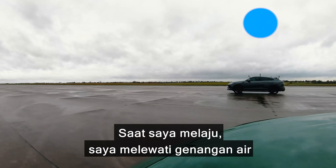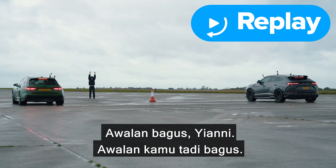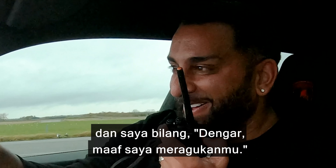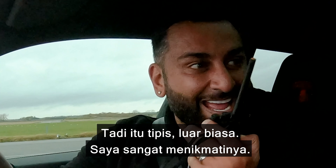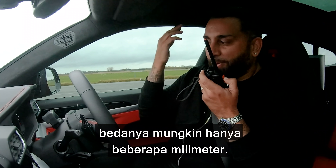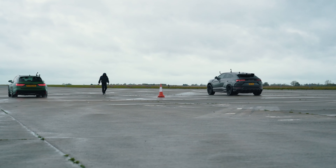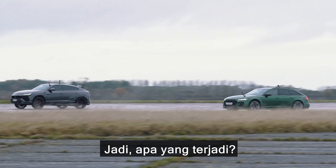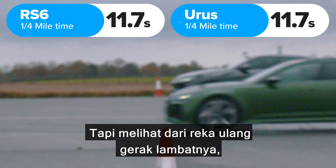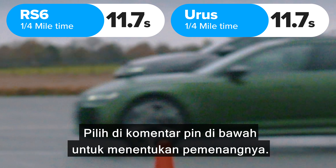That was close, mate — that was incredible. I'm not sure, but I think I won. What do you reckon? It was very close, and if you did it'll be by millimetres — point millimetres of seconds, you get what I'm saying. Both cars did the standing quarter mile in 11.7 seconds, but looking at the slow motion action replay, which car do you think crossed the line first — the Audi or the Lamborghini? Please vote in my pinned comment to decide the winner.